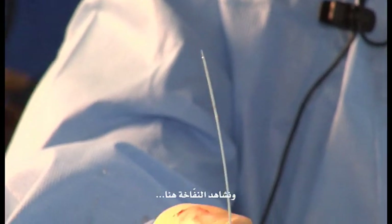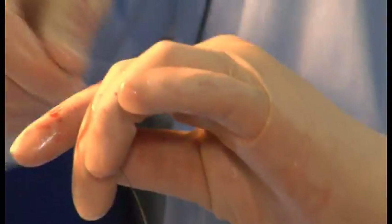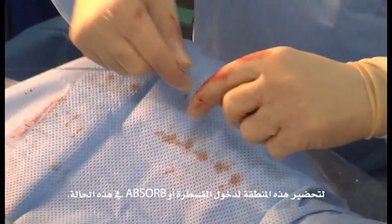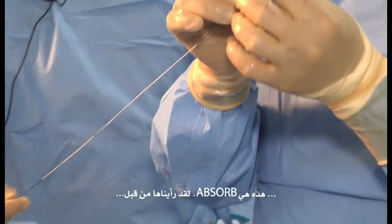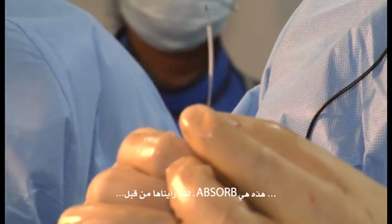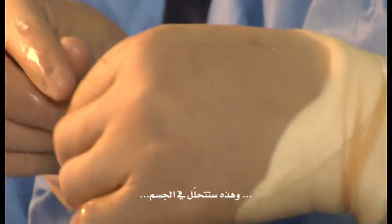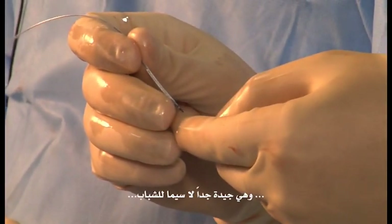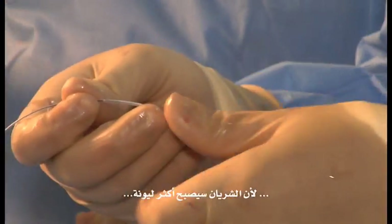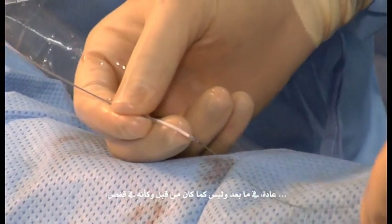Let's see the balloon here. You go to the blocked area and dilate it to prepare the area for the stent — or scaffold in this case. This is the scaffold. You have seen it before. This is what is going to be dissolved in the body in two years' time, which is very good especially for young people because the artery will be able to flex normally later on rather than being in a cage.